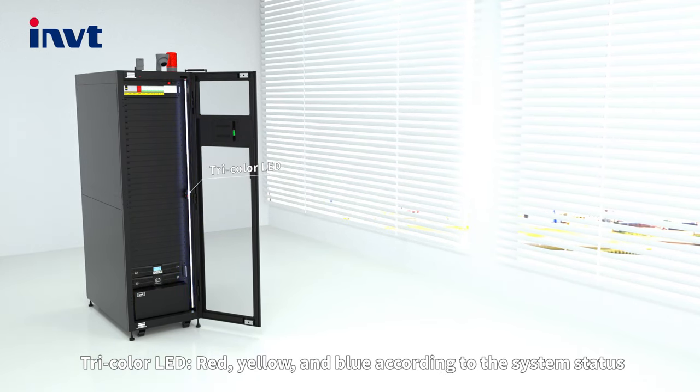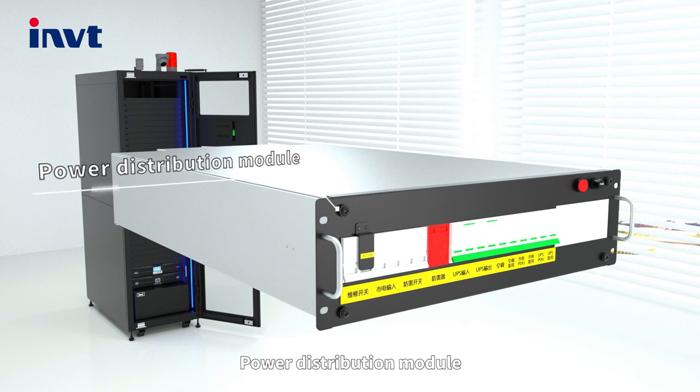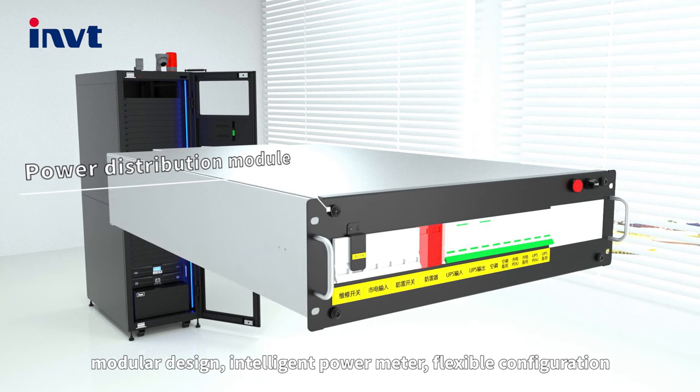Three-color LED indicators — red, yellow, and blue — reflect the current system status. The power distribution module features a modular design with an intelligent power meter and flexible configuration.